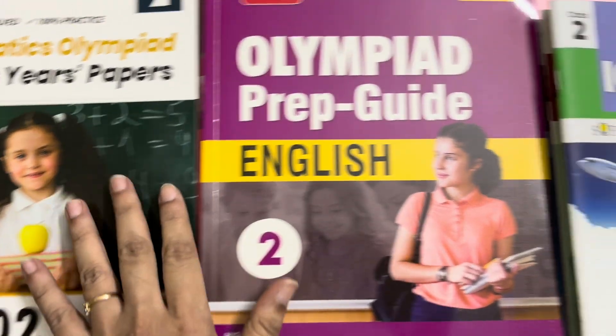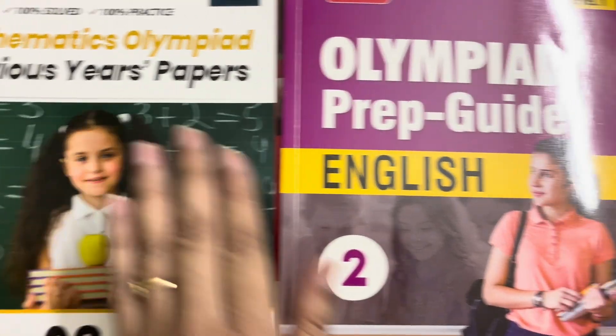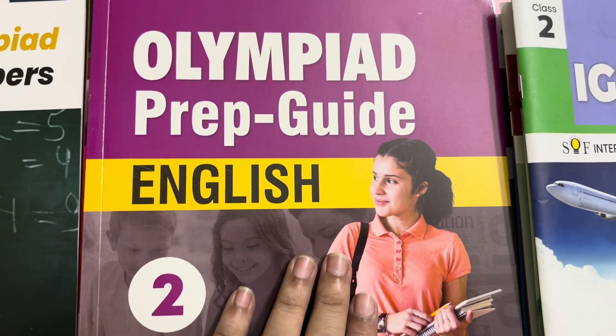All these books are MTG books for Olympiad preparation, especially for SOM. These are previous year questions, these are preparation guides, and these are workbooks. I am first going through the preparation guides.